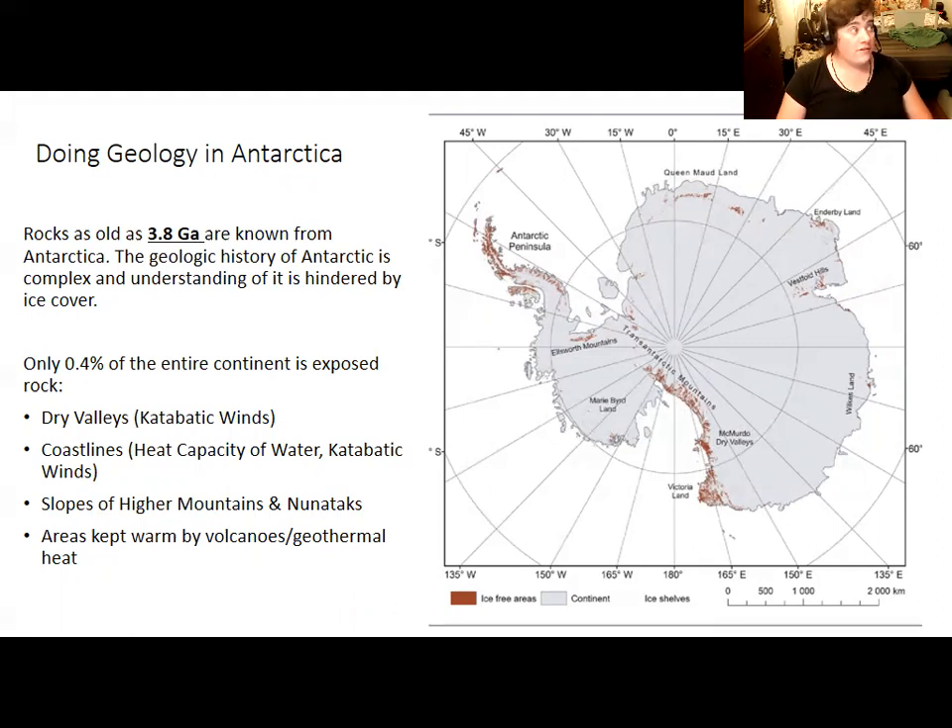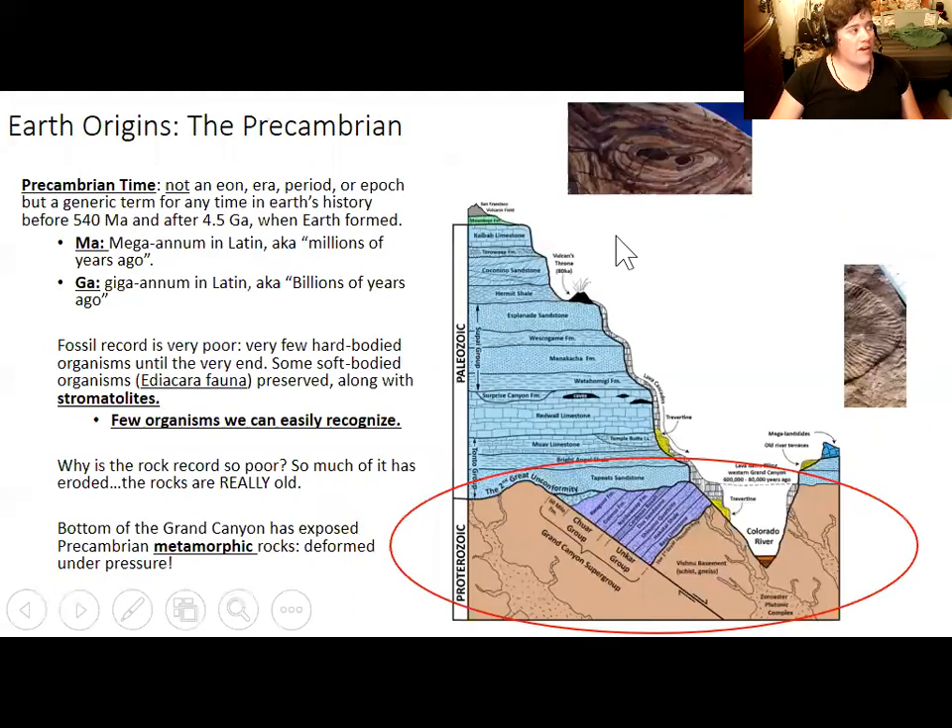We still have only a fairly basic understanding of what has happened to Antarctica over the past 3.8 billion years, when we can identify the first rocks forming. Those 3.8 billion year old rocks are from Precambrian time. Precambrian is not an eon, era, period, or epoch — it's a generic term for any time in Earth's history before 540 million years, when the Cambrian explosion occurred, going back to the formation of the Earth.